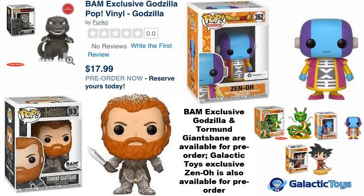With BAM — Books-A-Million — they have two exclusives available for pre-order right now: a Godzilla figure that appears to be a black-and-white variant in a six-inch size, and also Tormund Giantsbane from Game of Thrones. I'll put links in the description so you can go pre-order those.